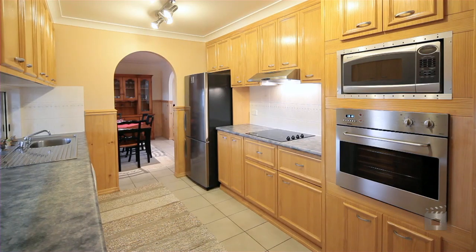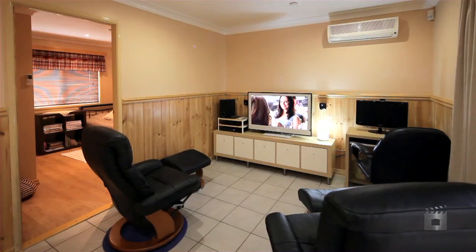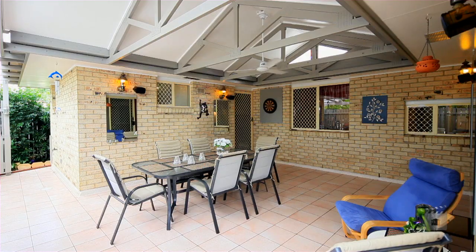A quality galley kitchen is in the heart of the home and is adjacent to the family room, which opens out onto the large entertainment area — a great spot to entertain friends and family all year round.